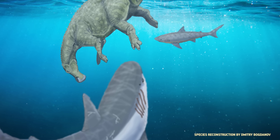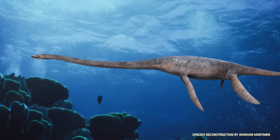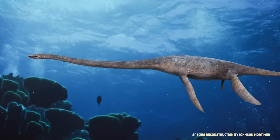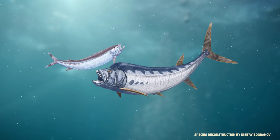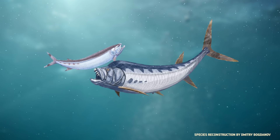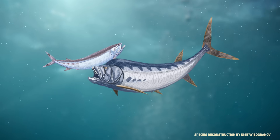It had sharks with teeth like kitchen knives, and marine reptiles with strangely elongated necks. And it had lots of fish, including one species so ravenous that it was known to swallow prey almost half the size of its entire body. Or at least, it tried to.